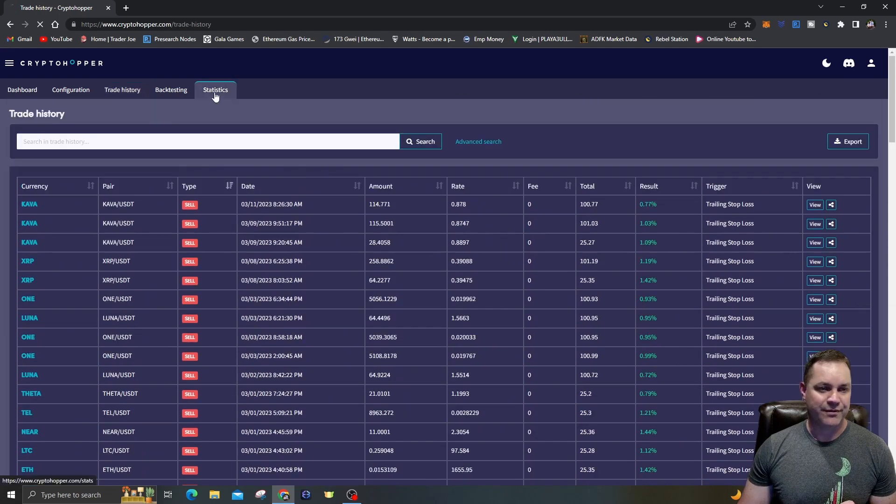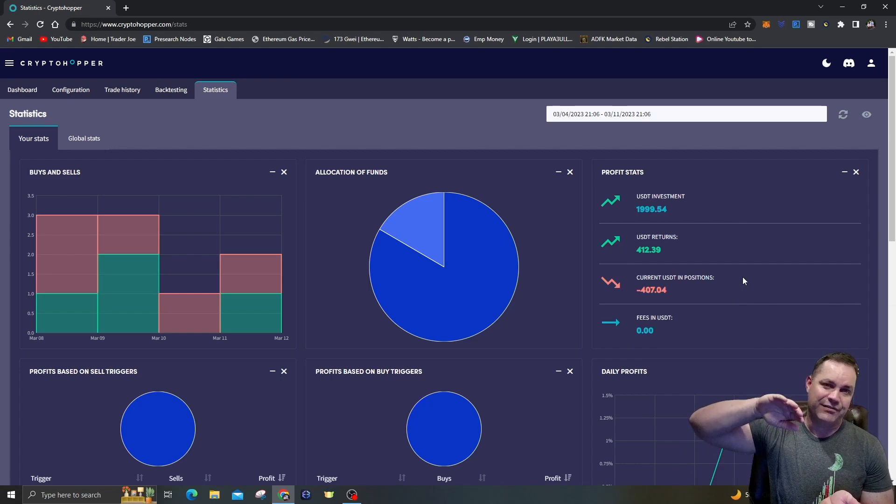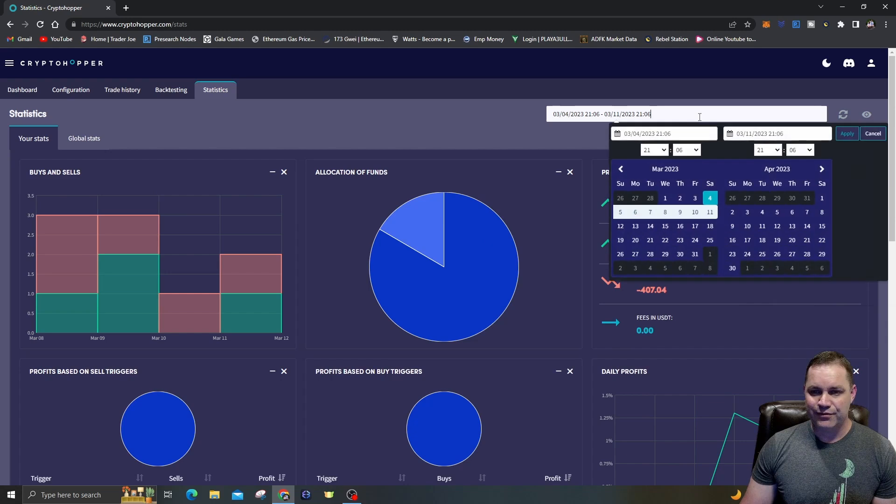Let's go back to statistics. Out of the 10,000 I have in this bot, $1,999 has actually been invested and I've had $412 in returns from the scalping. But I currently have 60 positions open that the bot was unable to sell — it bought something and the price never got up to the arm of the trailing stop loss at 1.25%. It's holding a bag. I'm still positive: $412 USDT in returns, $407 USDT in open positions.